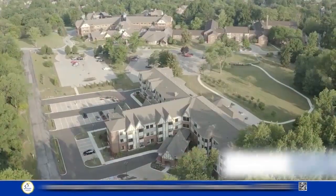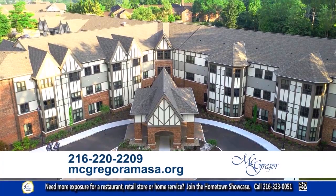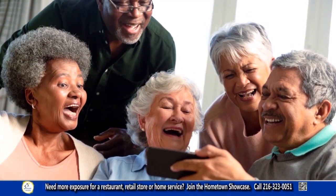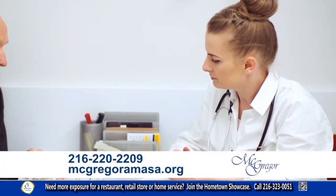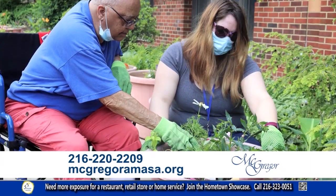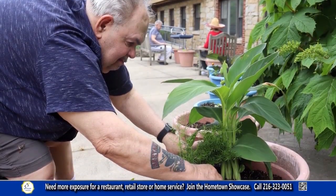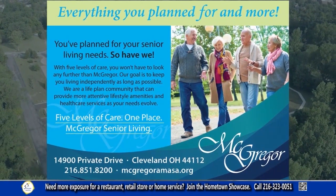You've planned for your senior living needs — so have we. With five levels of care, you won't have to look any further than McGregor Assisted and Independent Living. McGregor is a life-plan community that can provide more attentive lifestyles, amenities, and health care services as your needs evolve. Secure your place in a senior living community that brings together lifelong care. We believe everyone has a storied legacy — and we have one too, that has lasted for more than 145 years. Five levels of care, one place. McGregor Senior Living — everything you planned for and more.